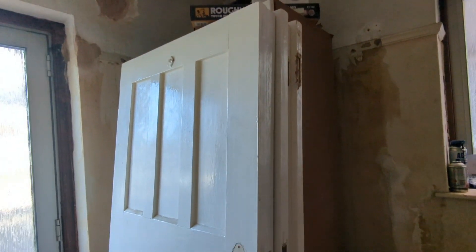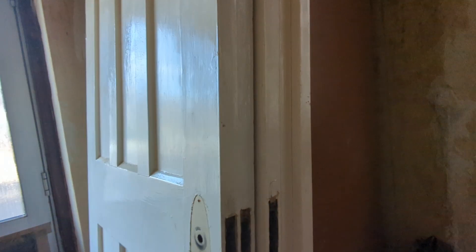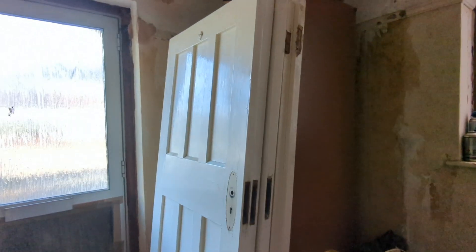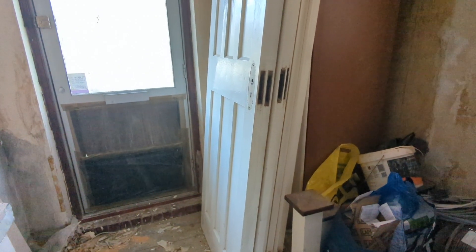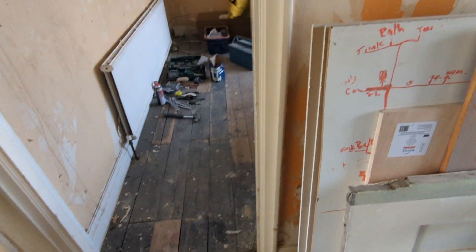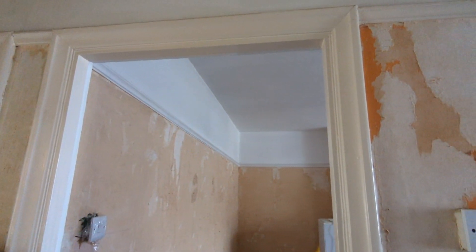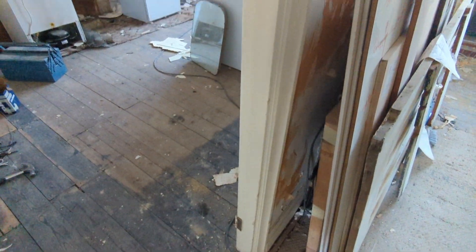Our doors are all lined up today because someone is coming to collect them to strip them professionally. It's so expensive to replace the doors, and for £100 you just don't get the same quality as these solid pine doors. We tried stripping them ourselves but the amount of cling strip needed for just one door means from a cost perspective it's actually way cheaper to get someone to collect them. We still need to sort all the door trims — I'm going to ask if he can take those and dip them as well. I've started them upstairs but it's a really painstaking process and we just have so much to do.